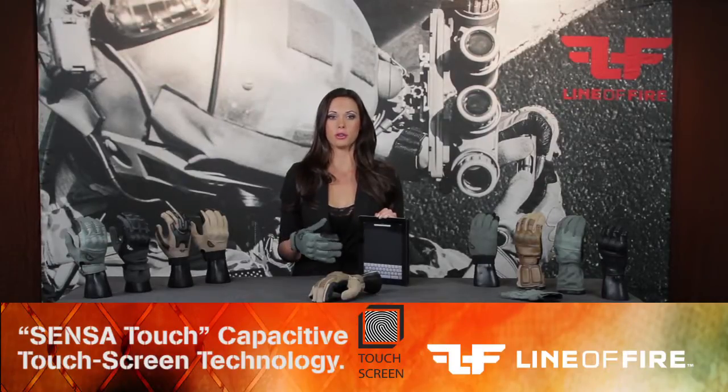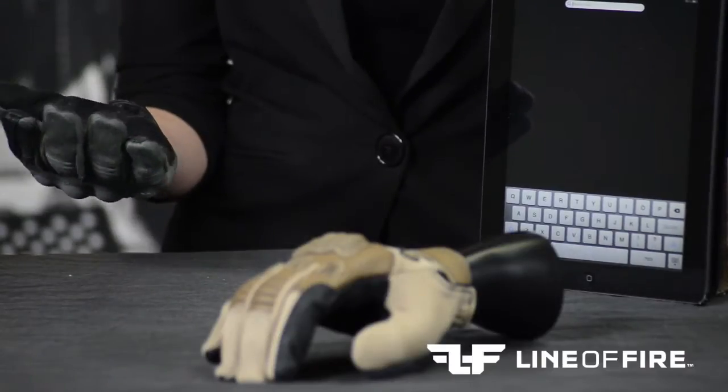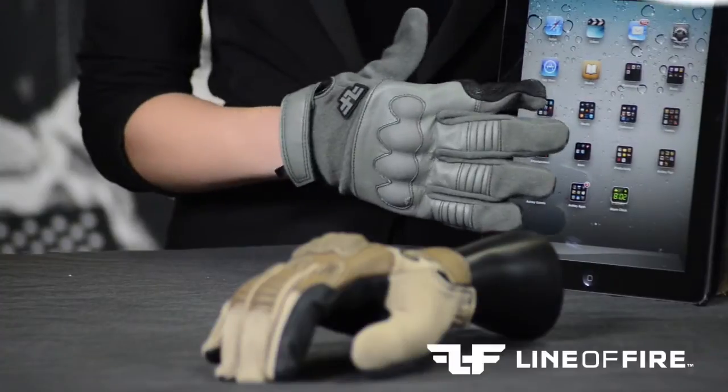My favorite feature, which is available on all Line of Fire gloves, is the optional Sense of Touch capacitive touchscreen technology. This allows for our gloves to be worn while using touchscreen devices such as smartphones, tablet computers, navigational devices, digital screens, and much more.